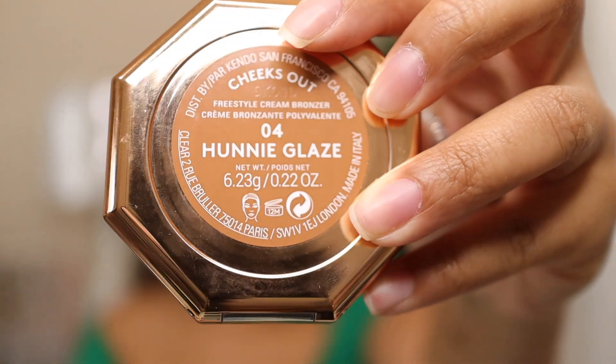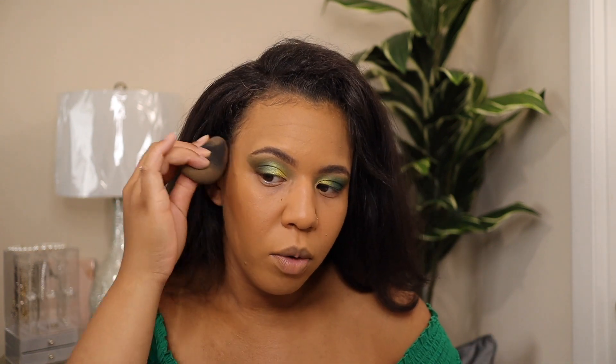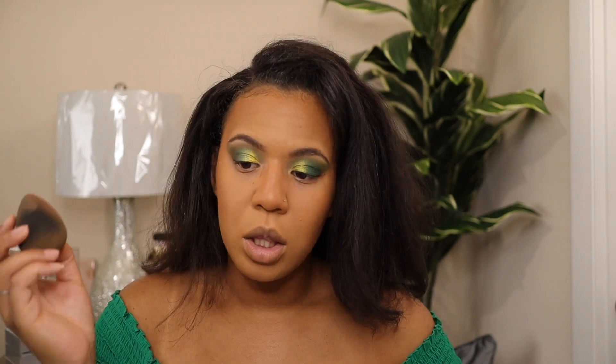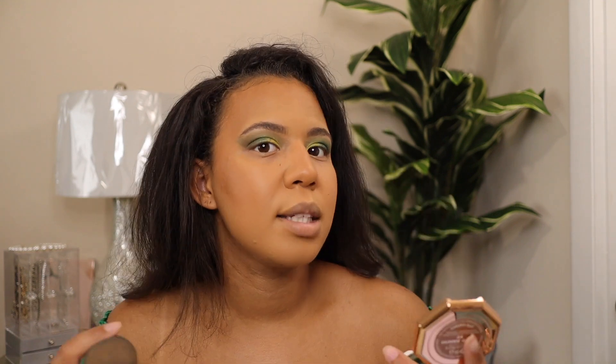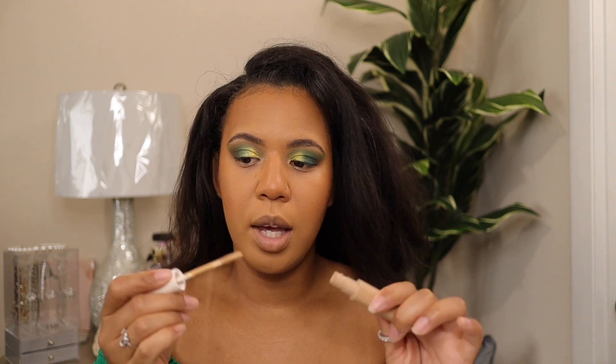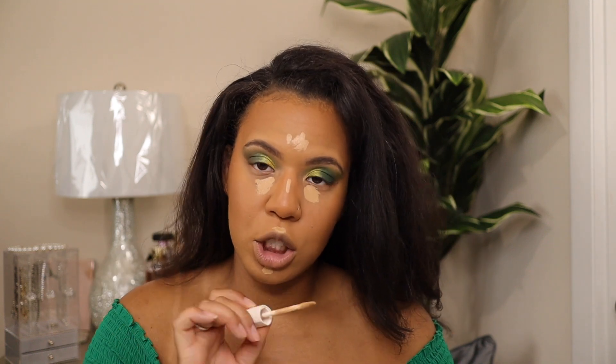Now I'm going to go in with the cream bronzer in the shade Honey Glaze — I love this bronzer so much. The best way to use it is with a sponge. I'm going to work it in and then put it on the face. The way they made it, it's so easy to blend — it doesn't go on super heavy and dark, you just blend it out and it looks like skin. That's why I really like the cream bronzer. Let's go ahead and put the concealer on in shade 310 — the concealer is so bomb.